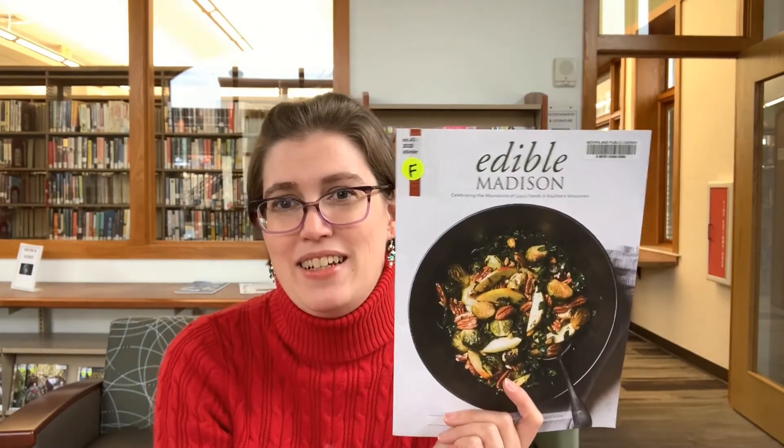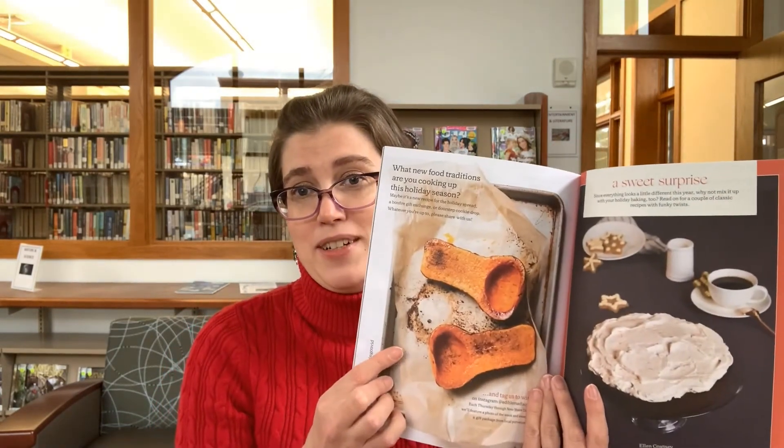The last title I have to mention is Edible Madison. That looks good — I would eat that. This issue features a local feast, merry cocktails, beans, corn, and more. This magazine is celebrating the abundance of local foods in Southern Wisconsin. Especially now as small businesses are struggling, it might be especially important to check out local food sources, what's going on in the cooking arena in the area — maybe a restaurant you want to get curbside pickup from. Very pretty pictures in here too. I happen to love butternut squash, and roasted butternut squash with maple chipotle butter is one of the recipes in here. Lots of recipes — I'm going to have to check this one out. This one might come home with me today.